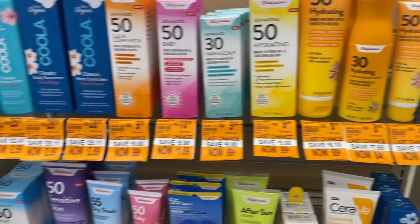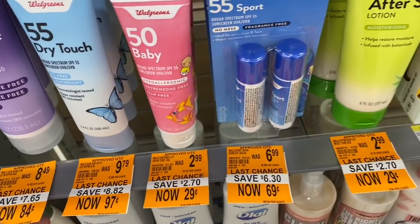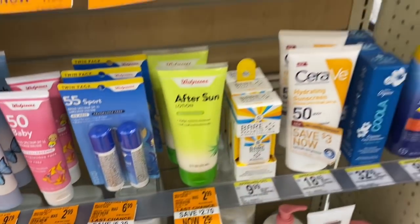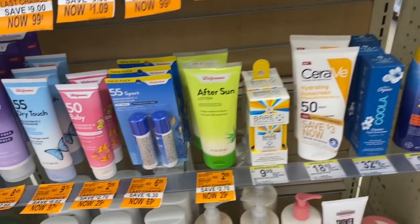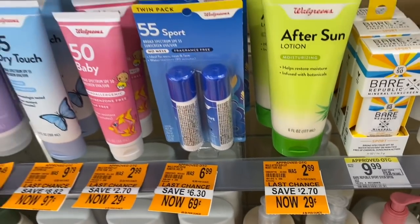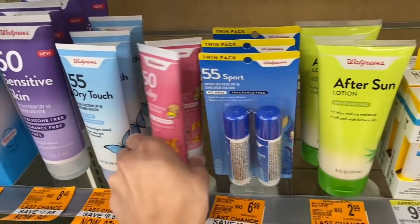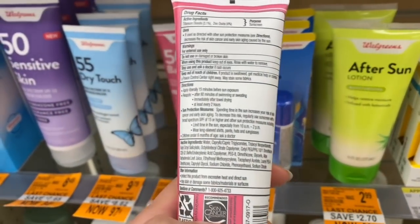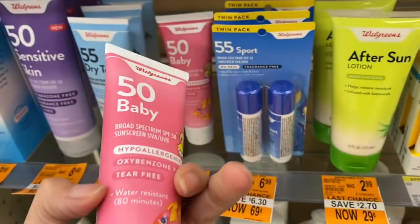Check out this sunscreen clearance I just found - some of these are just $0.29! That is a really good deal. I'm going to check the expirations on some of them, because if they're good for a year or two I might definitely grab some. I got the after sun lotion and lots of different ones. I'm looking to see if there's an expiration date on here, because if it's soon...